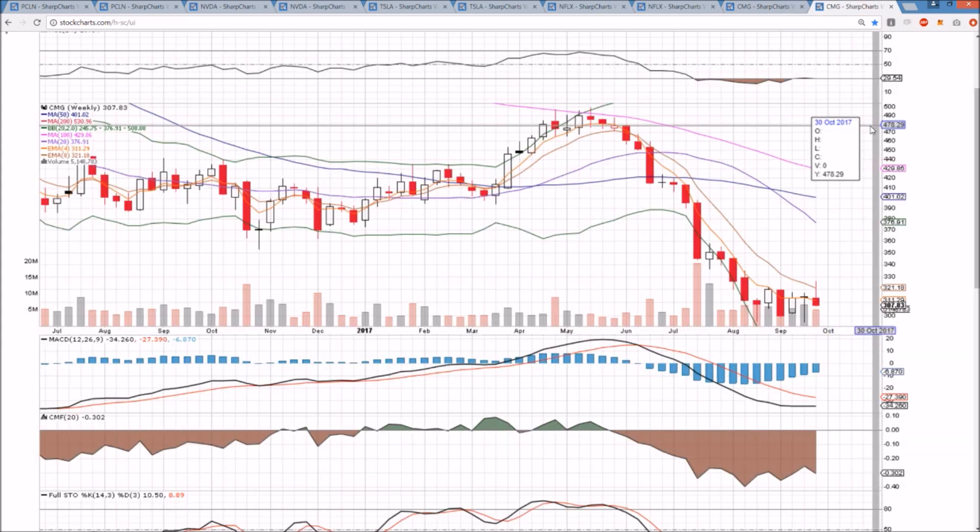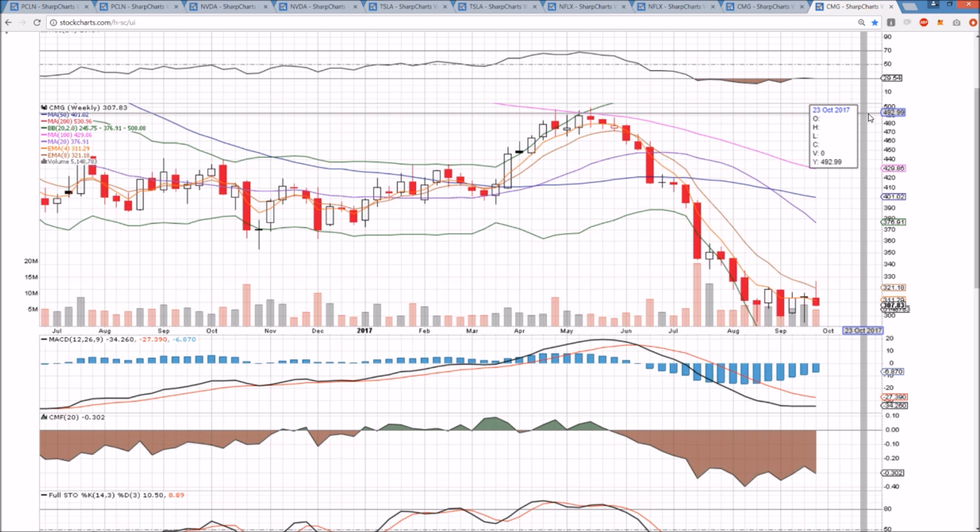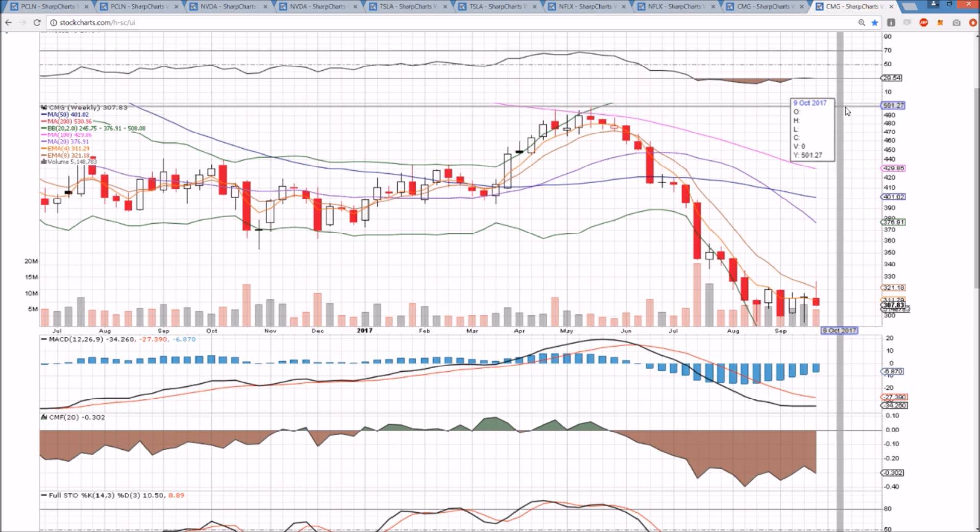The weekly time frame is also not giving confidence to the bulls — big rejection from the exponential resistances. This weekly chart could be a potential bear flag that we have to keep an eye on. The bulls have to hold support and get over these exponential resistances for this bounce to have any kind of follow-through or significance. Definitely a bearish end to the week for CMG, but watching to see if the bulls are going to be able to get over these exponential resistances and get back towards that 50-day moving average resistance that rejected to the high of the bounce attempt.